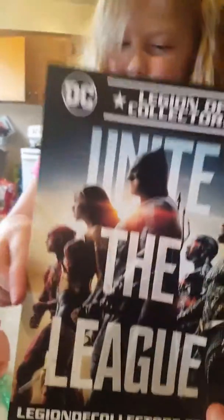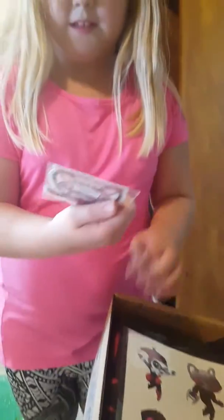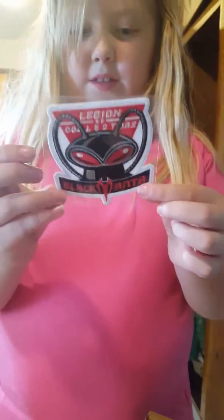You gotta hold it up. I got this. That's the card that shows what's in it. Oh, I know what pop he got. Is that the patch for Black Manta?